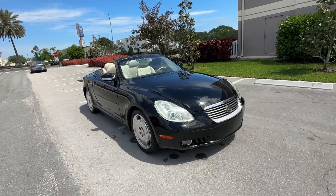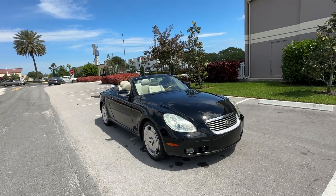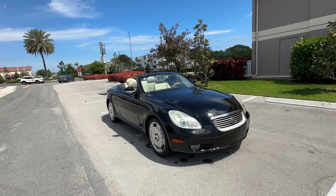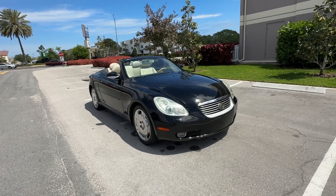Christian Rivera here with Florida Direct Cars. We're doing a walk-around video on this 2002 Lexus SC430 — really neat car, kind of rare. I'm going to go ahead and point out any flaws or blemishes I can find, just so there's no surprises to any of our out-of-town buyers or guests.